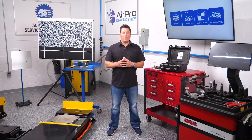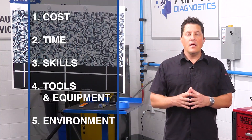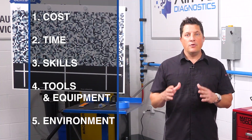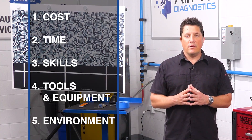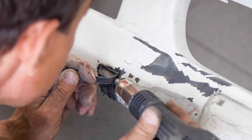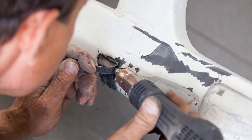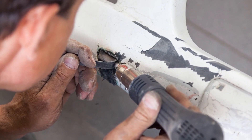If the answer to each of these questions is no, then there are several points to consider before repairing the part. Number one — cost. If the replacement part is cheap, just replace it; you have bigger battles to fight. Number two — time. Cars sitting there waiting for parts are no good for anybody. You can accelerate your cycle time by repairing parts that are on backorder.